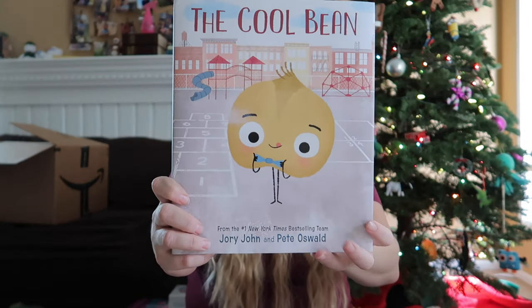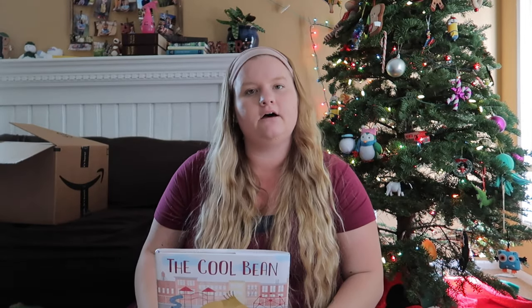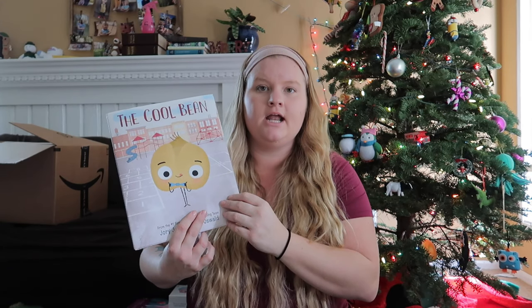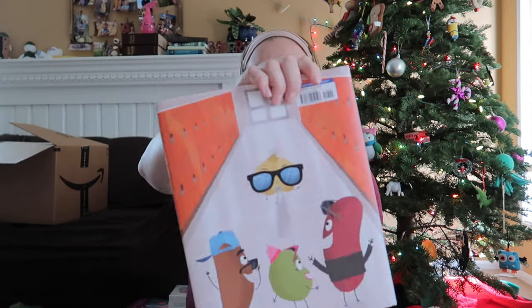For Allison's book we got her 'The Cool Bean,' and we're super excited about it. It's also by Jory John — I didn't even realize it was the same author. There are other books like 'The Good Egg' and 'The Bad Seed' which we also have and the kids love. This came out December 3rd. Since we're vegan and Allison loves chickpeas, I thought it was just too adorable not to add to our collection, especially since we already have the others in the series.